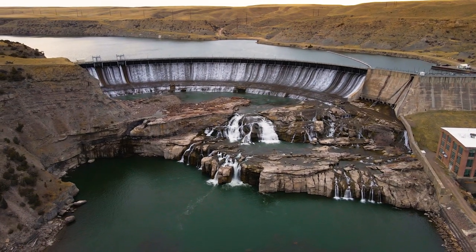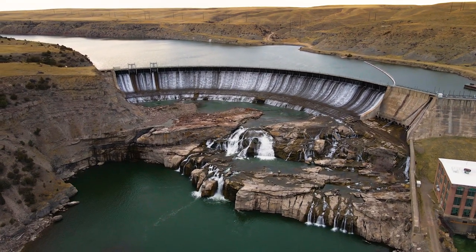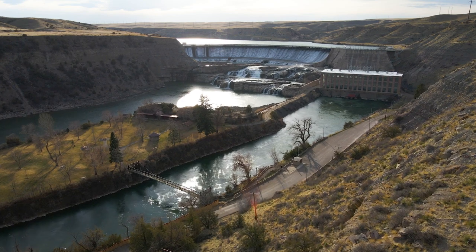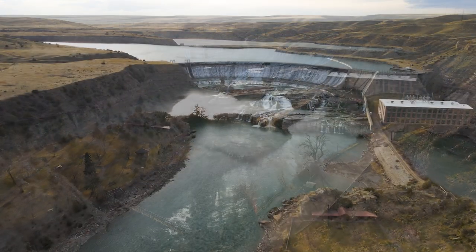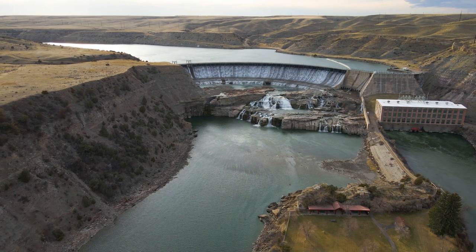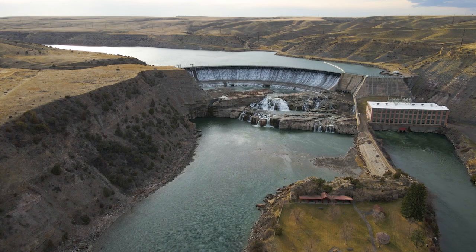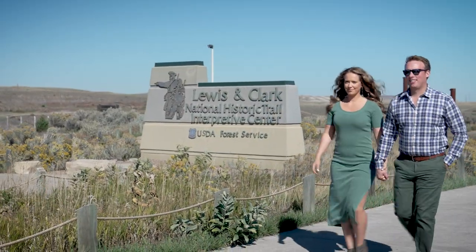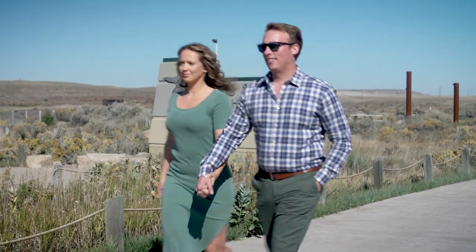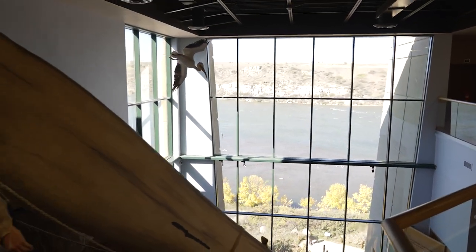This here is the Great Falls — it's the first of five falls that made Lewis and Clark stop and take notice. Seriously, they spent the most time in any one location outside of winter camp here in Great Falls. It took them 32 days to figure out how to portage the falls. You can see this one and three others still today. There are many Lewis and Clark Interpretive Centers across the 10-state trail, but ours contains the largest collection of the entire expedition.